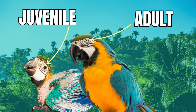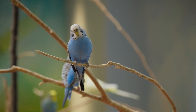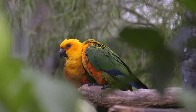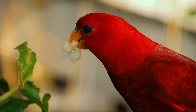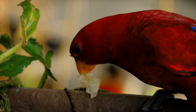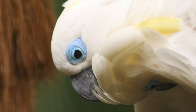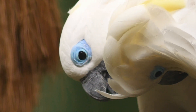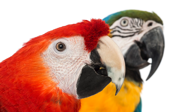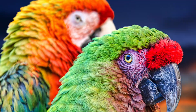As parrots age, their eye color can change as well. Juvenile parrots often have a different eye color, which may lighten or change as they mature — serving as an indicator of a parrot's age and maturity. In some cases, environmental factors such as diet and exposure to sunlight can also influence eye color. The diversity of eye colors in parrots adds to their charm, and each color tells a story about the parrot's species, age, and genetic heritage. Understanding these variations not only enriches our appreciation for them, but also aids in their care and conservation.